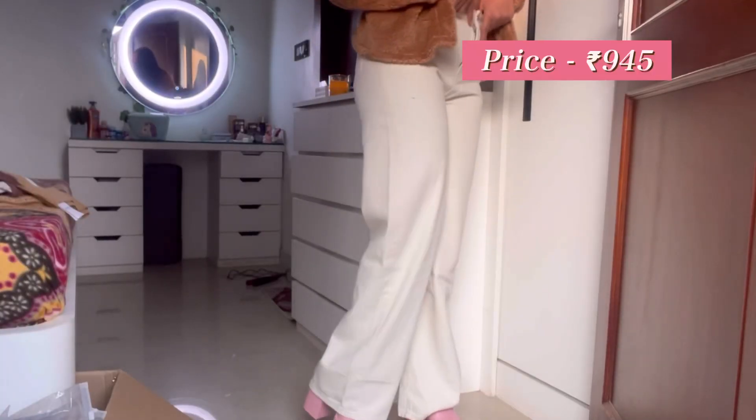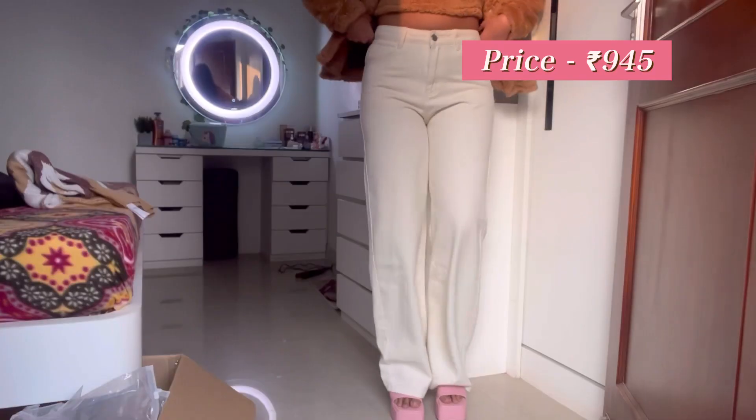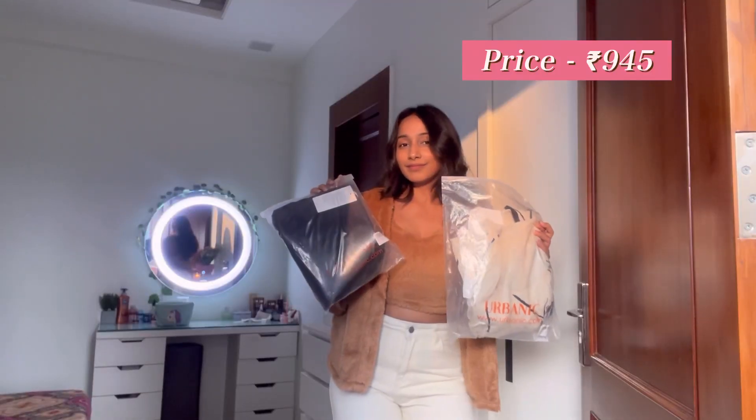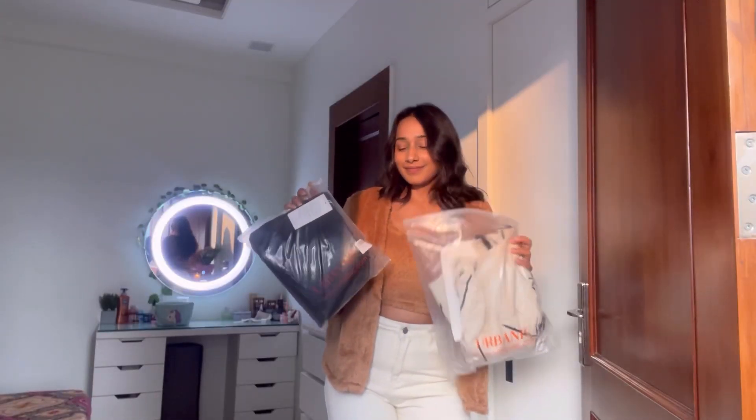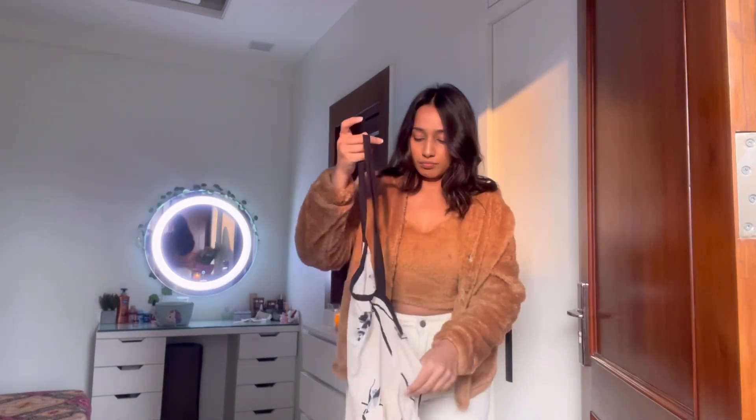Moving on to the all-white denim jeans — I just did not like the fit. It was not very comfortable on my thighs, so it's a three out of ten.